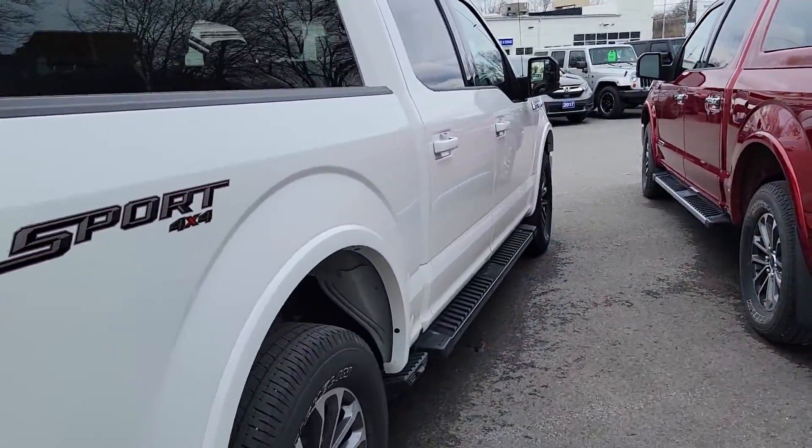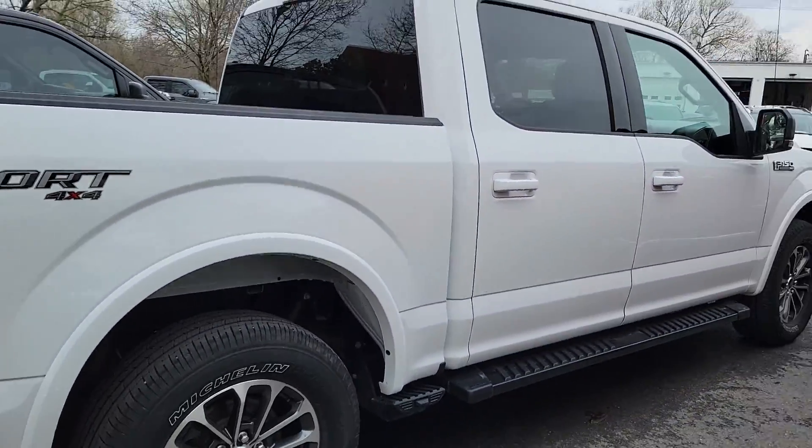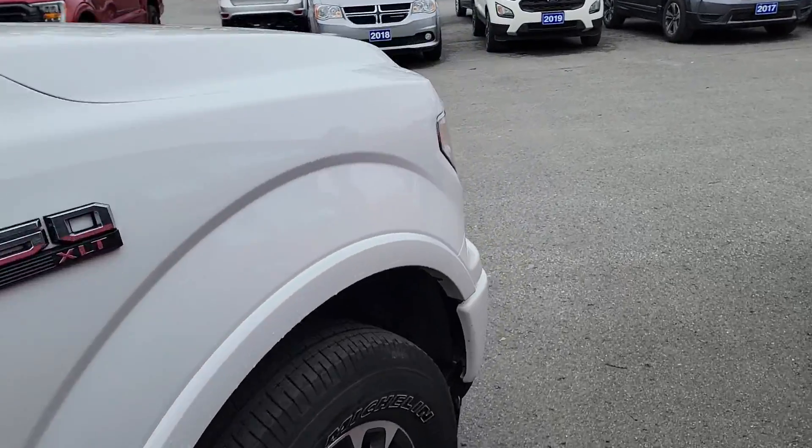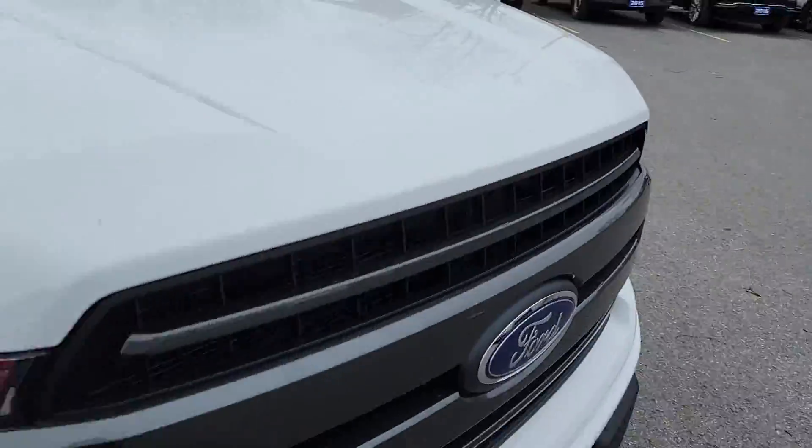2.7 liter EcoBoost engine, so very good on fuel with lots of power. No body issues whatsoever. Everything's in very, very good shape. Come around to the other front here.